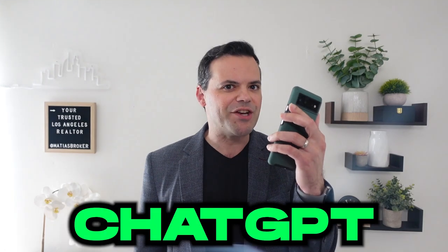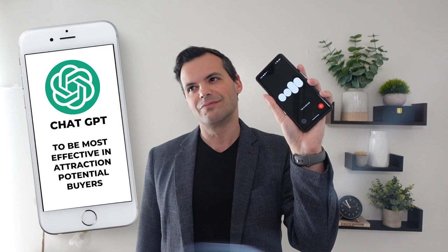All right, ChatGPT, why don't you ask me another real estate question? Matias, when it comes to marketing a property, what strategies have you found to be most effective in attracting potential buyers?